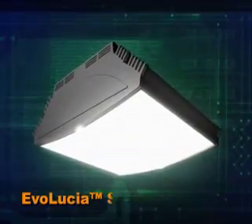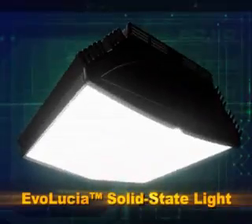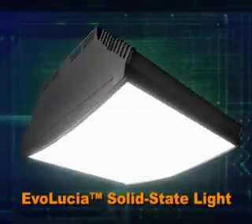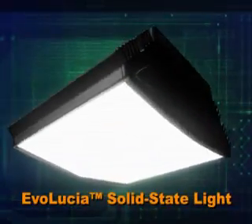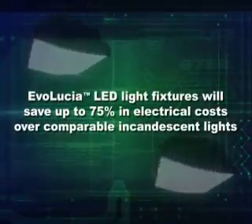Synovia Energy's solid-state light fixtures are one of the most energy-efficient lighting products in the market today. The proprietary product line is called Evolutia because it is an evolution in lighting. Here are some advantages of Evolutia solid-state lighting.